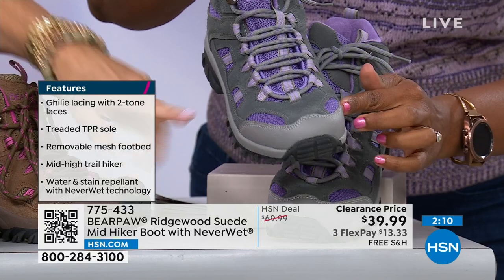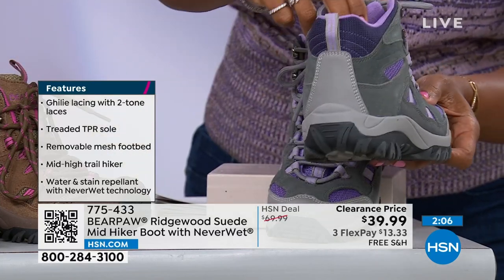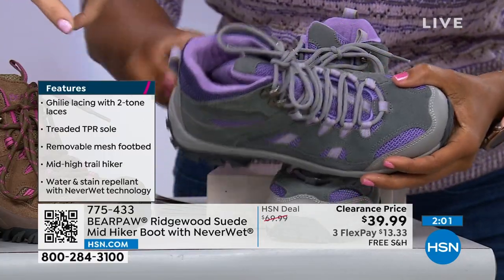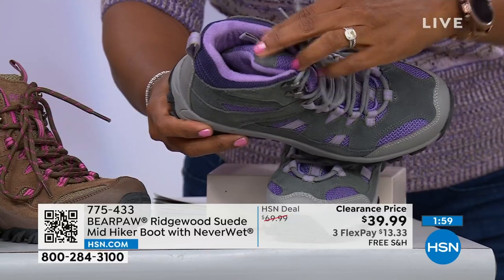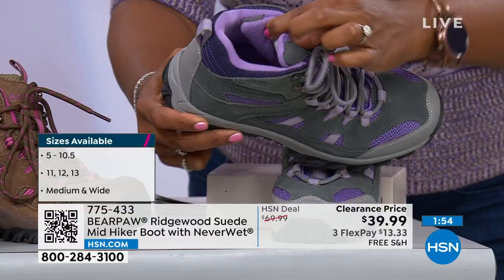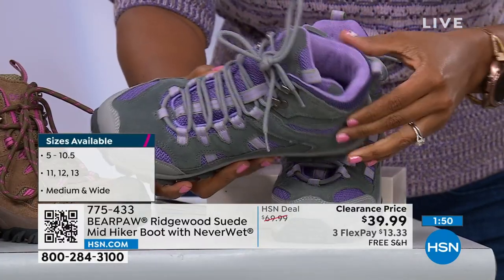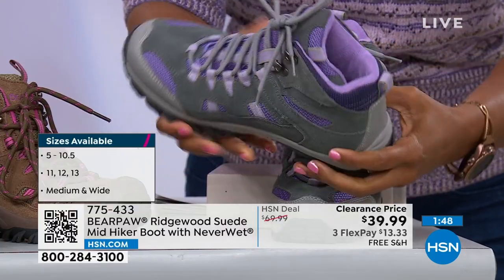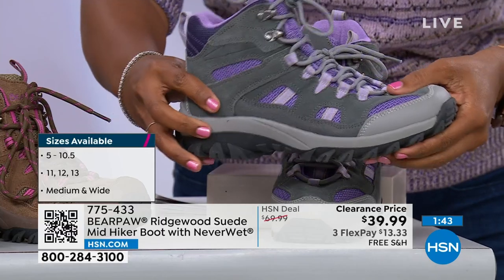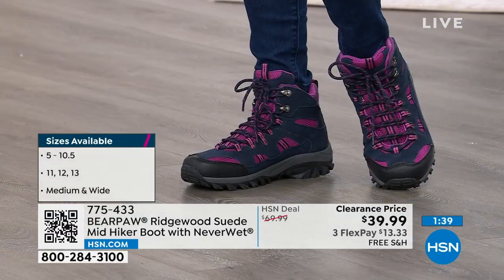They do have NeverWet on them. We also have a little bit of faux leather at the toe, so as the rubber wraps up at the toe kick, that allows the shoe to last a little bit longer. It's completely padded around the ankle and the tongue is padded and attached, which is really going to be important when it comes to rain and snow getting down into the boot. The entire boot has fleece lining and is padded — you're not going to have any blisters.